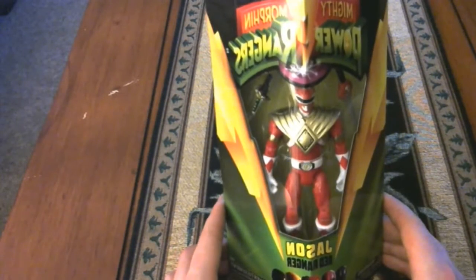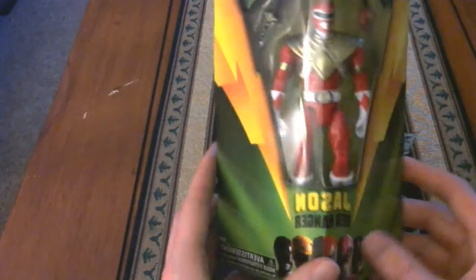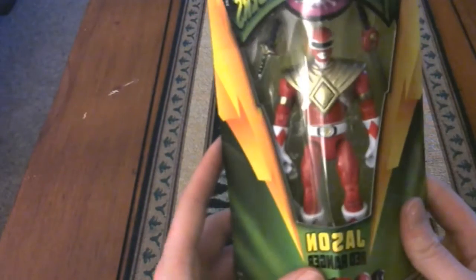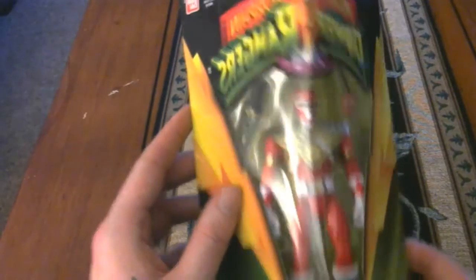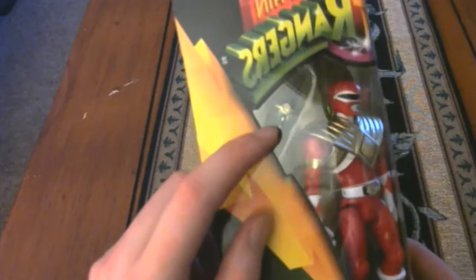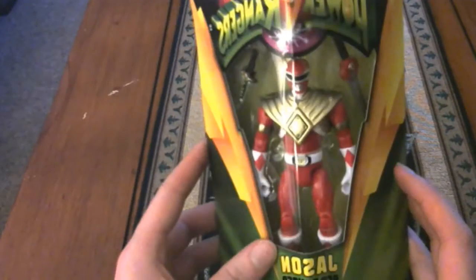The next thing is the Mighty Morphin Power Rangers — I think it's along the legacy line of figures they've done. This is Jason. It comes as the Mighty Morphin Power Rangers, and he comes as the Armored Red Ranger. You get the Dragon Dagger, he comes with the shield, and he comes with his power sword along the side as well. It's very nice. I'm not going to take this out of the pack — I'll keep it as a collectible like that.